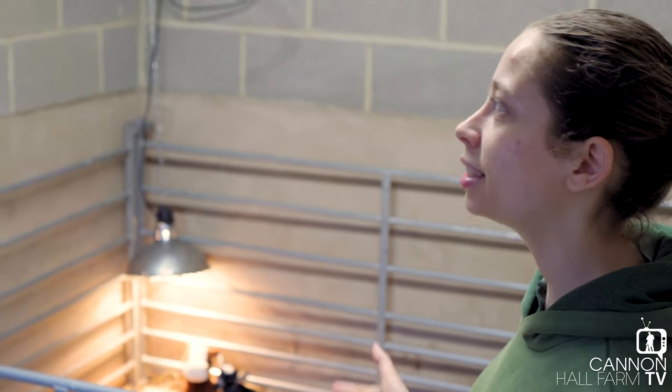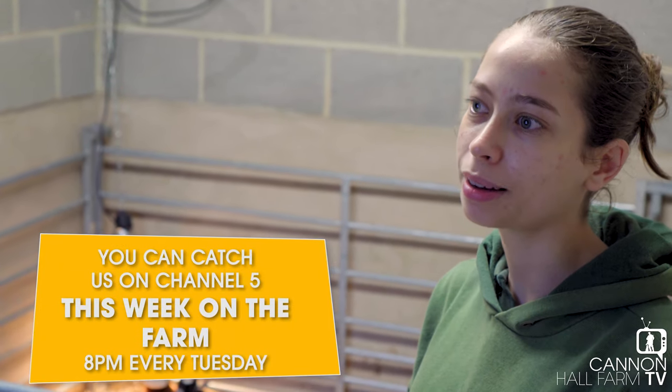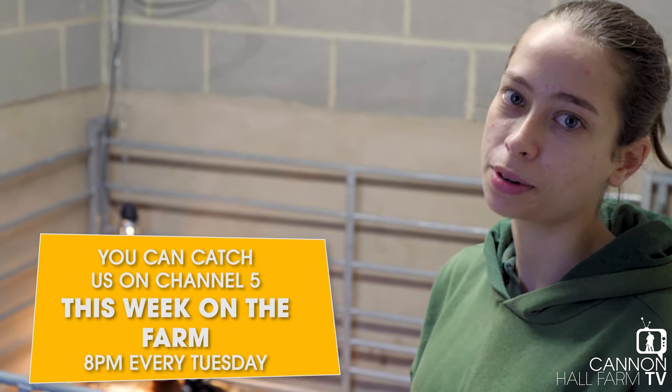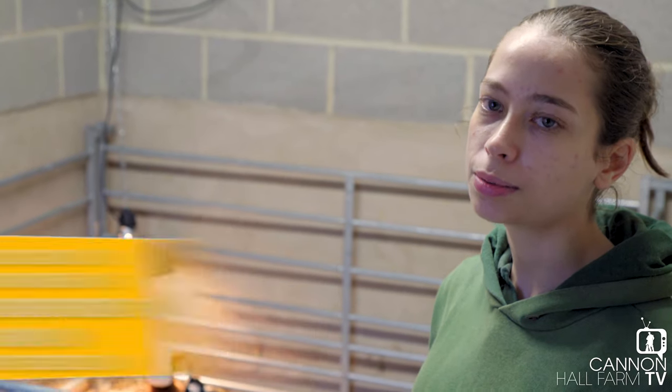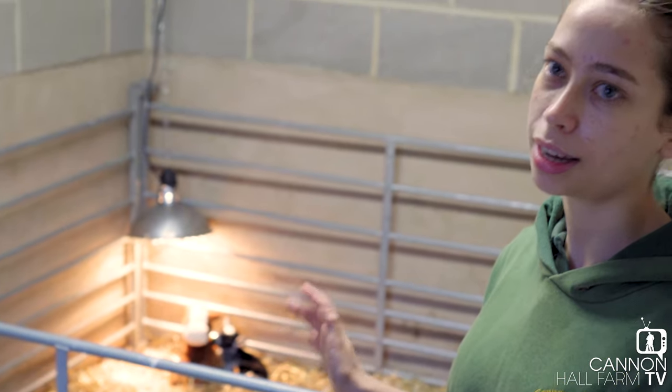This is our intensive care unit essentially — we're in one of our stable blocks that can be home to any one of our animals if they're ill. It means we can have them on their own with a heat lamp if necessary, to give them the really close care that they need.